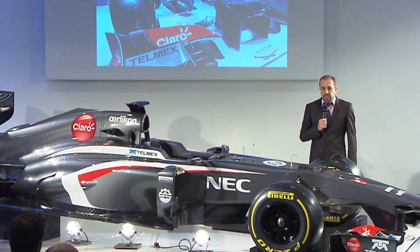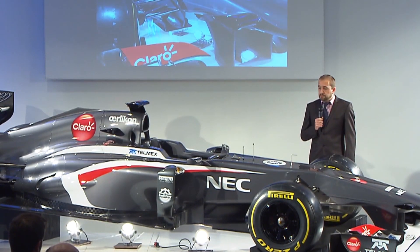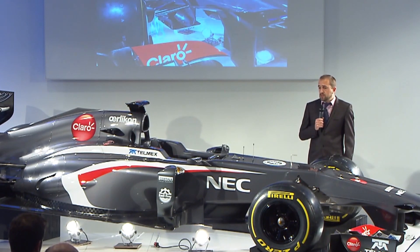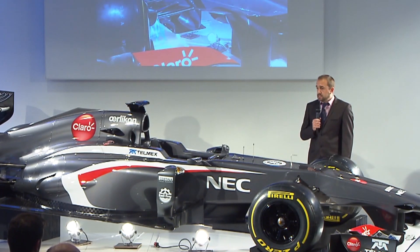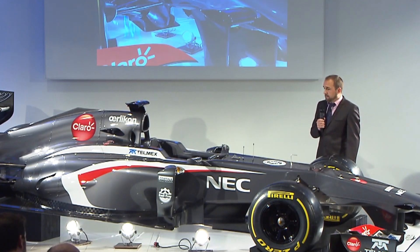In terms of the chassis, this is an area we've again spent a lot of time and effort on to save weight. It's very difficult to see all the hard work that's been done, but we've made some huge weight savings without any compromise to safety.